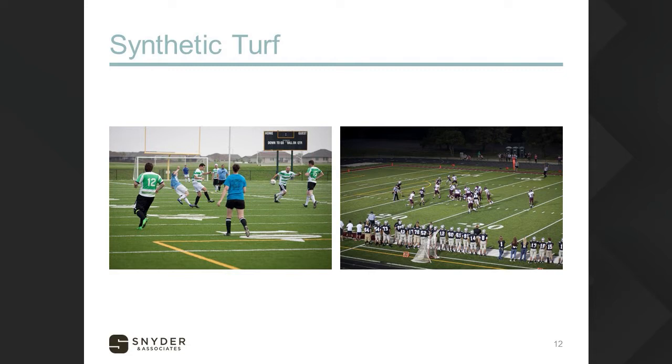The maintenance is low too. The trade-off is that synthetic turf fields cost quite a bit to put in initially, and we'll walk through some of those budgets in a minute.